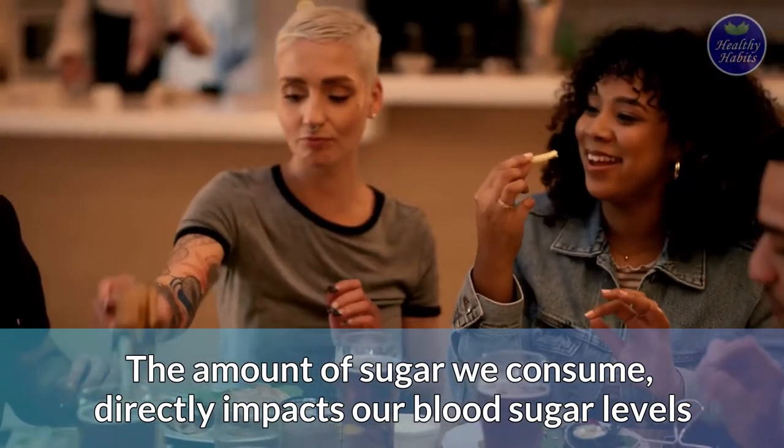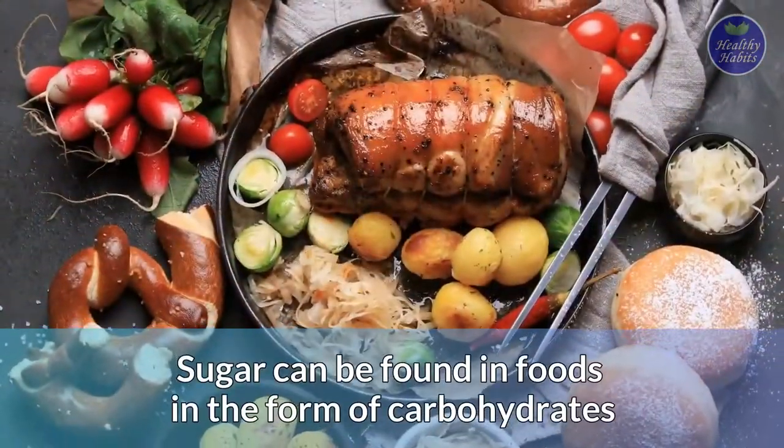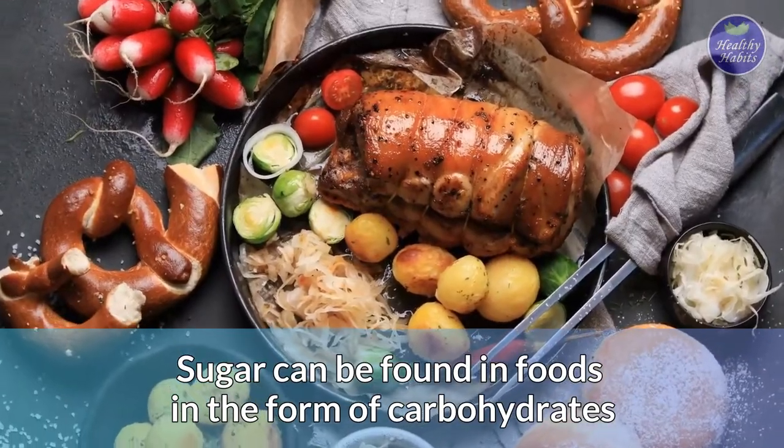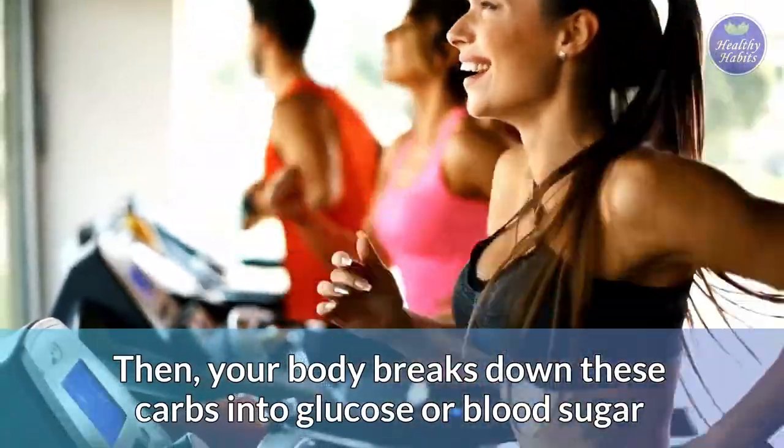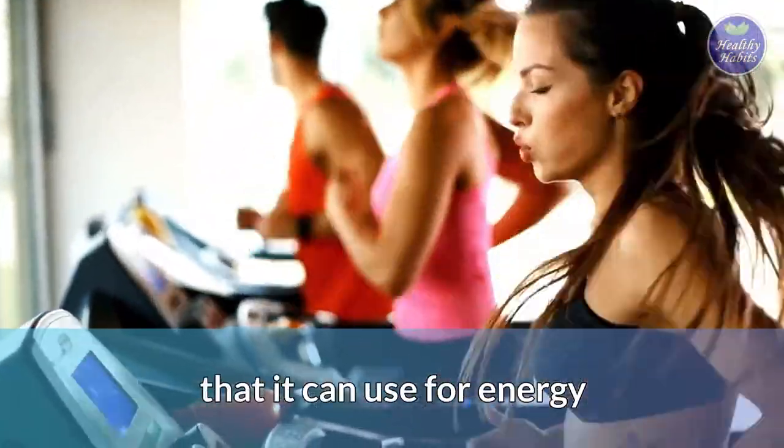The amount of sugar we consume directly impacts our blood sugar levels. Sugar can be found in foods in the form of carbohydrates, or carbs. Then your body breaks down these carbs into glucose, or blood sugar, that it can use for energy.